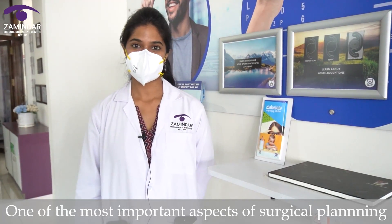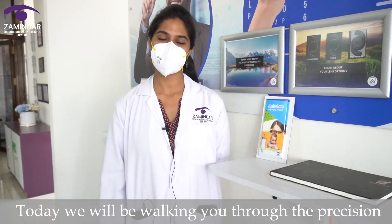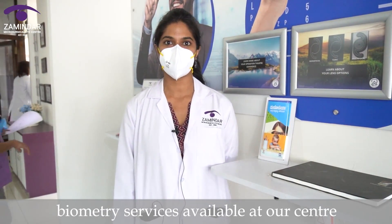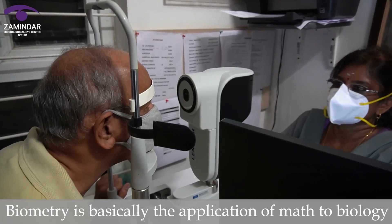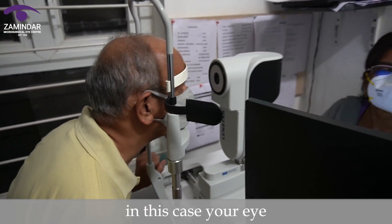One of the most important aspects of surgical planning is biometry. Biometry is basically the application of math to biology, in this case your eye.